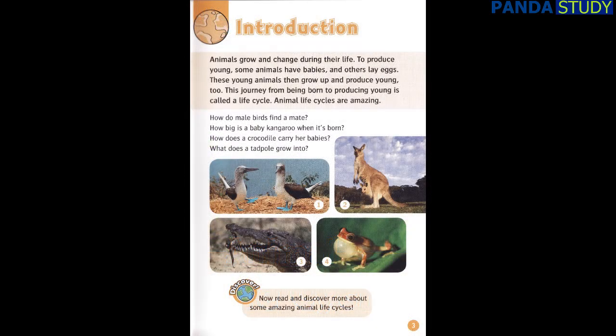Introduction. Animals grow and change during their life. To produce young, some animals have babies and others lay eggs. These young animals then grow up and produce young, too. This journey from being born to producing young is called a life cycle. Animal life cycles are amazing. How do male birds find a mate? How big is a baby kangaroo when it's born? How does a crocodile carry her babies? What does a tadpole grow into? Discover now read and discover more about some amazing animal life cycles.